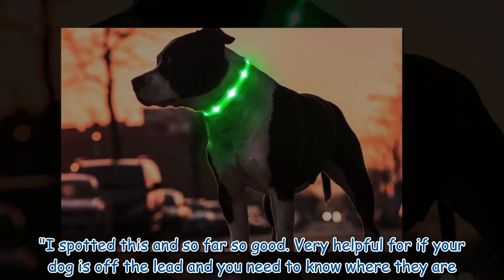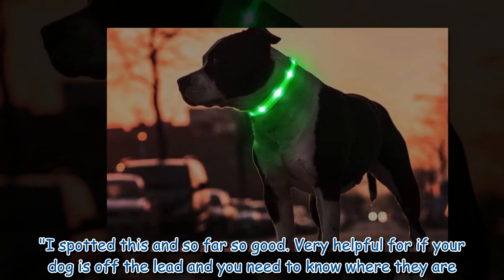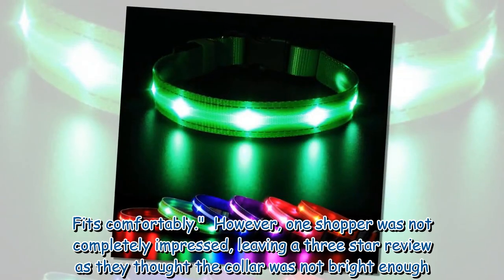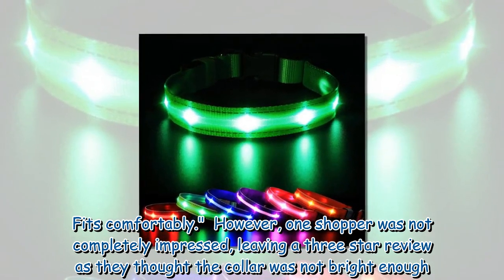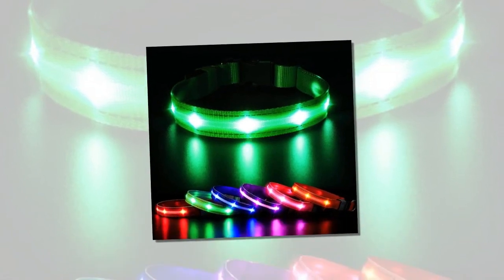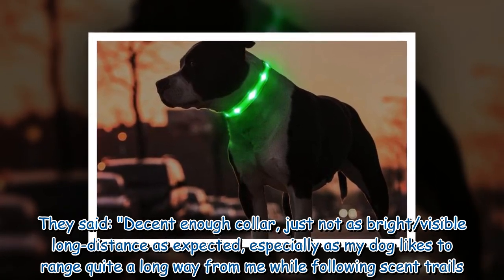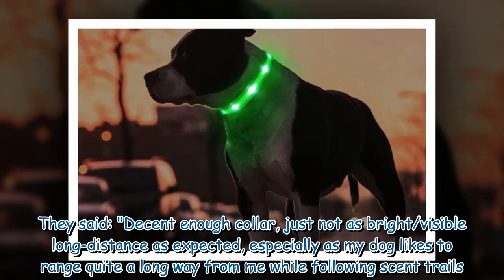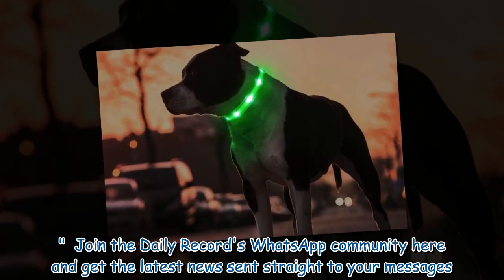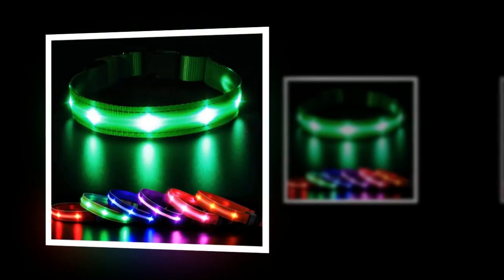One customer wrote: "I spotted this and so far so good. Very helpful for if your dog is off the lead and you need to know where they are. Fits comfortably." However, one shopper was not completely impressed, leaving a three-star review. They said: "Decent enough collar, just not as bright or visible at long distance as expected, especially as my dog likes to range quite a long way from me while following scent trails."